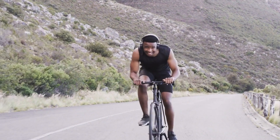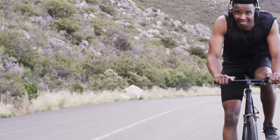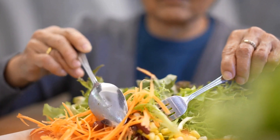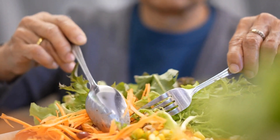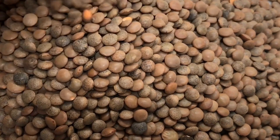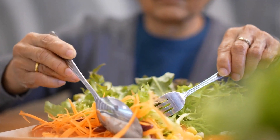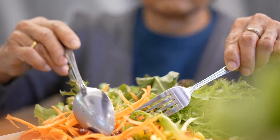Apart from being an excellent source of fiber and protein, beluga lentils are also rich in vital vitamins and minerals. They're particularly rich in folate, which is essential for pregnant women as it aids in the growth of the neural tube in infants. Beluga lentils are also rich in iron, magnesium, potassium, and zinc, which are essential for a variety of body functions such as energy production and immune system support.